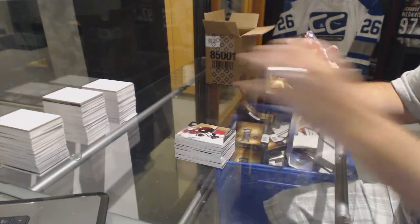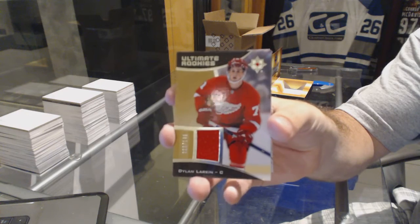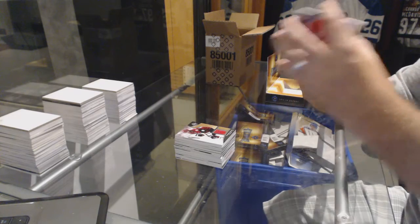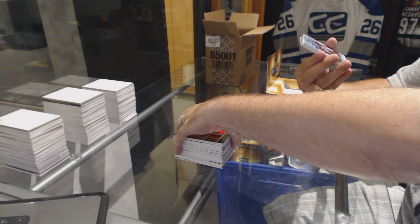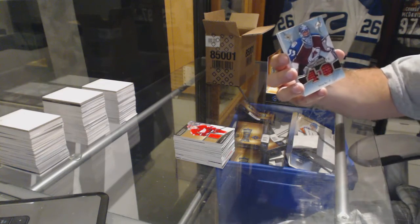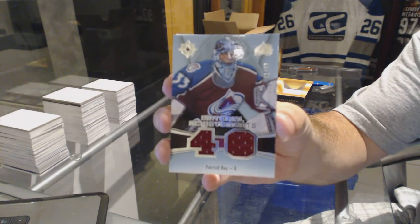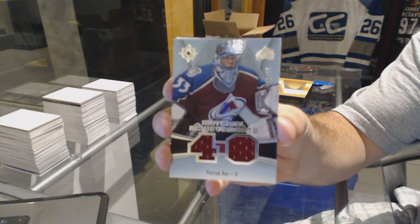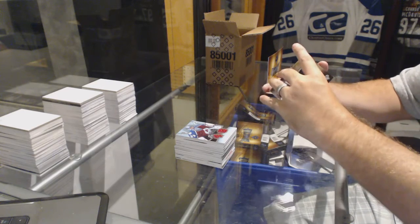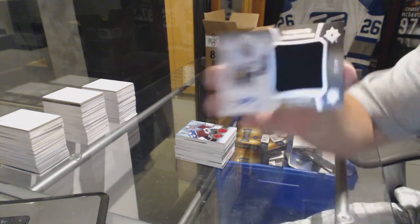For the Red Wings, number out of 149 ultimate rookie jersey — Dylan Larkin. That's nice! Number 1 of 99, material achievements jersey for the Colorado Avalanche — Patrick Wah, number out of 299. We've got for the Pittsburgh Penguins, number out of 40 autographed jumbo materials — Daniel Sprung.